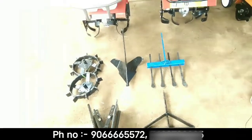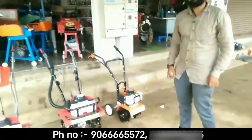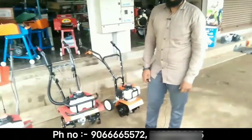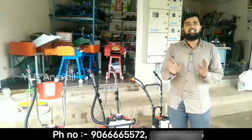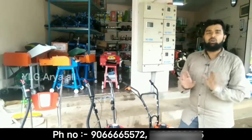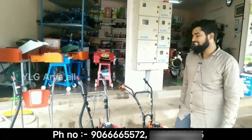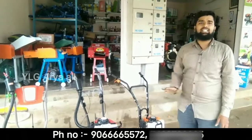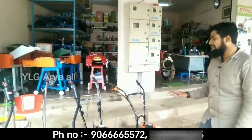This is Rs.15,000. The total is about Rs.15,000, all manufacturing included. This is Rs.20,000. We will charge the price. Is there any difference? No, sir. It's called Rs.15,000. If you charge that, it's free. You can charge at the value of that machine.